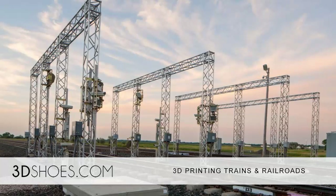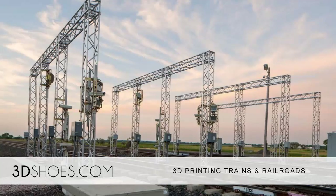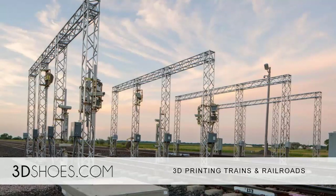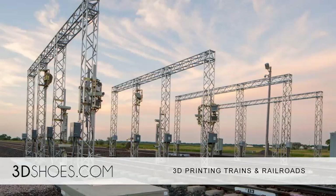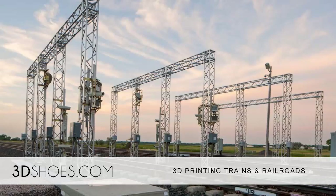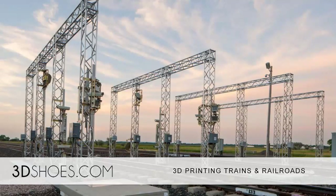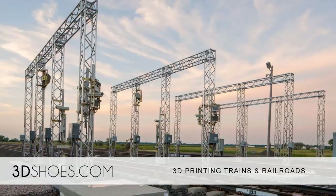And now, even the industrial revolution standby — the trusty old iron horse — is getting its 21st century update. That's right, Union Pacific Railroad (UP) has announced they'll be using 3D printing technology to improve the efficiency and accuracy of the inspection process, as well as printing actual parts for in-cab radio systems. Here's what's new.